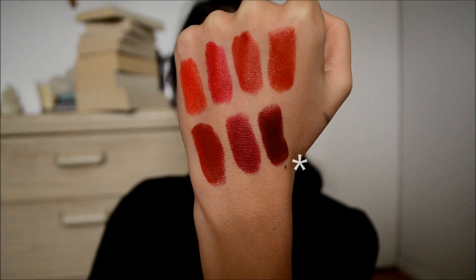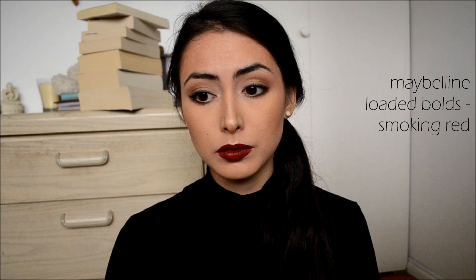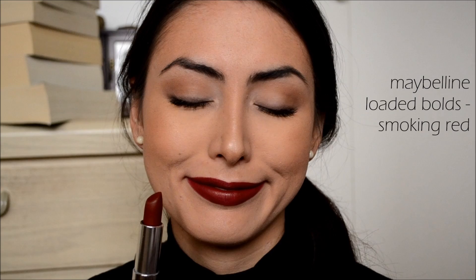The Loaded Bolds by Maybelline do not dry out my lips at all — they're very comfortable. They have a matte, maybe demi-matte finish, definitely more on the matte side, and they last a really really long time. I think they're really good quality from the drugstore and this shade is so vampy and dark and deep. I'd highly recommend Smoking Red by Maybelline if you like vampy red lipstick.